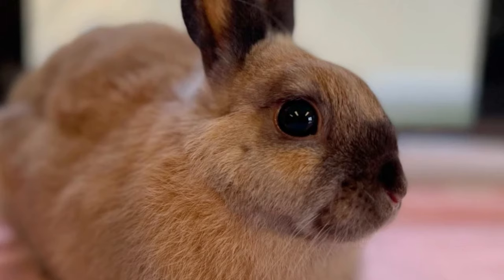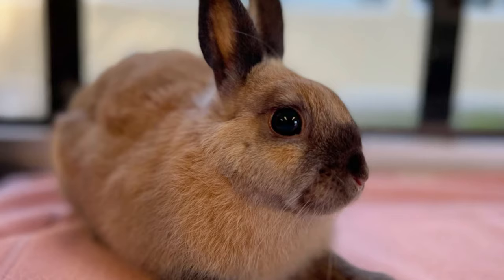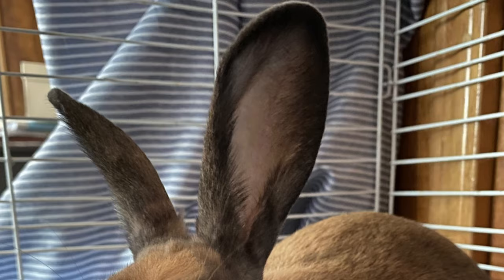Cinnamon rabbits are docile, calm, curious, and friendly. They make an excellent choice for the first-time rabbit owner.